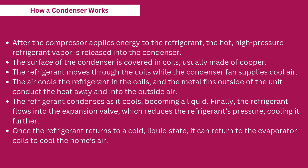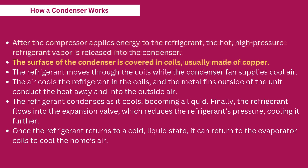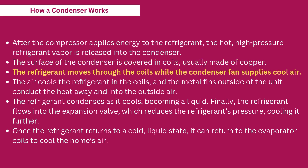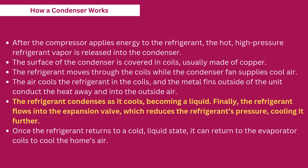How a condenser works. After the compressor applies energy to the refrigerant, the hot, high-pressure refrigerant vapor is released into the condenser. The surface of the condenser is covered in coils, usually made of copper. The refrigerant moves through the coils while the condenser fan supplies cool air. The air cools the refrigerant in the coils, and the metal fins outside of the unit conduct the heat away and into the outside air. The refrigerant condenses as it cools, becoming a liquid.